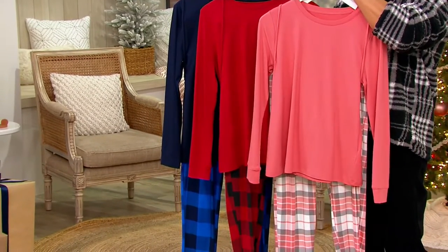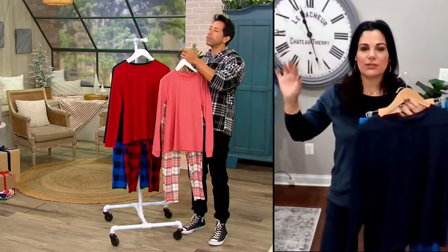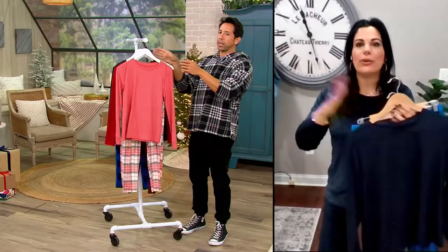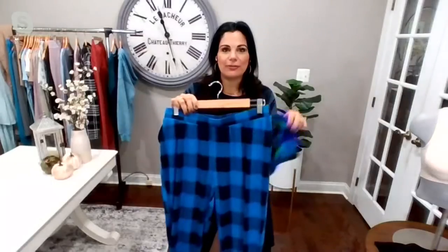I have made the mistake of waiting until November to get a hold of these for me and my mom, my sister, my daughter — they're sold out, totally. So if we have your size and color, I would say grab it now. We do have this great gift bag, and this is the first time we've offered a gift bag.